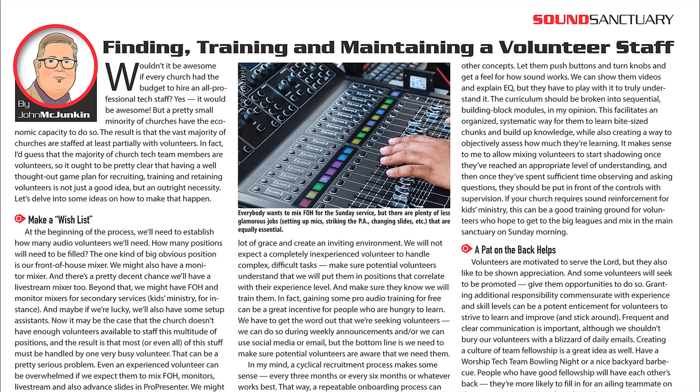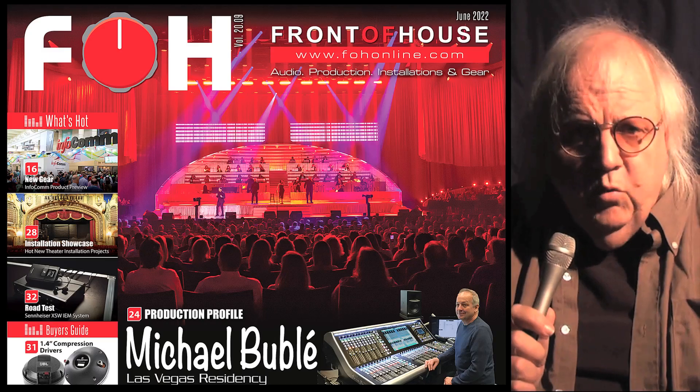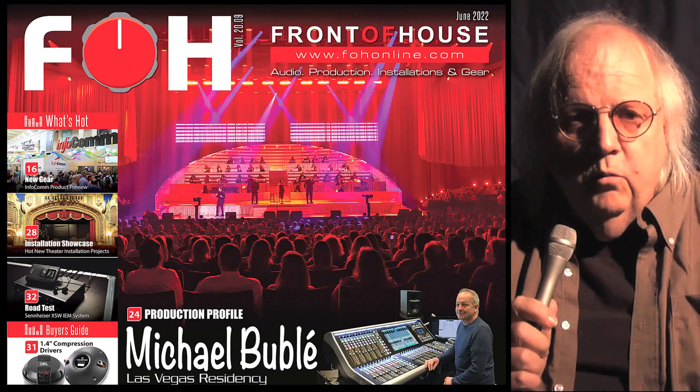Few churches have the resources to hire a pro-production team, yet as services become more complex, the role of a volunteer staff becomes critical. John McJunkin discusses recruiting, training, and keeping your team together.